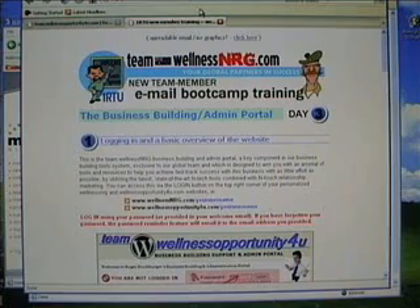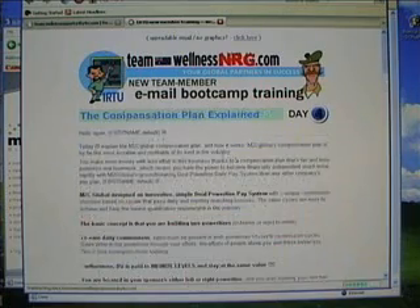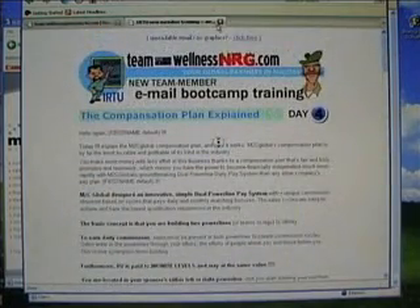Then on day four, we get into the compensation plan — how you get paid and how it all works. All very lovely stuff, very easy to follow.